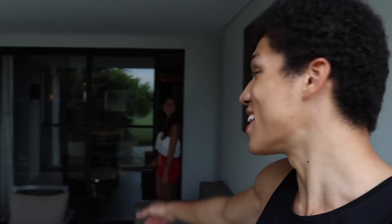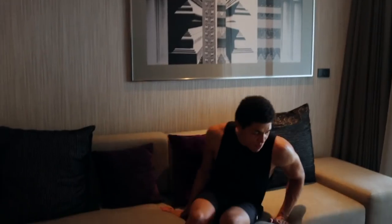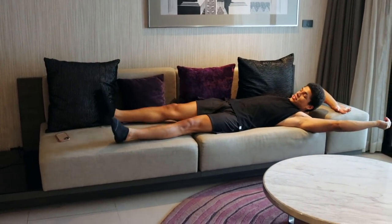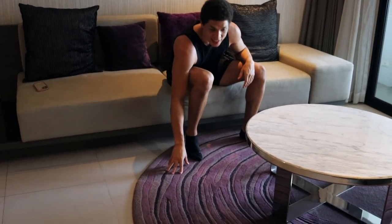Now we're going into the living room, and yes, this suite has a living room — which is insane. The living room area is very spacious; you've got beautiful artwork and a very big sofa. I'm six foot two and you can see how big it is. I really like this carpet too — it adds that homely vibe.